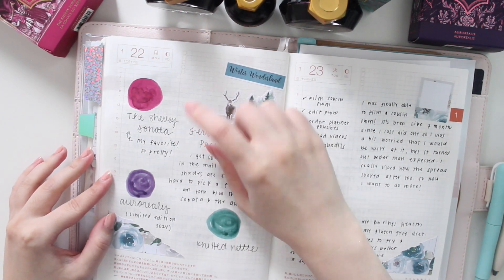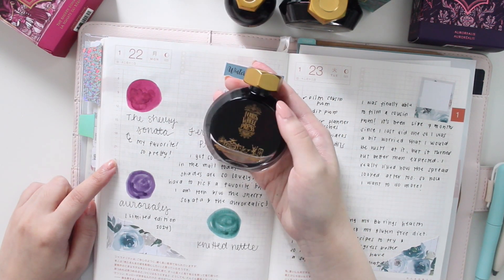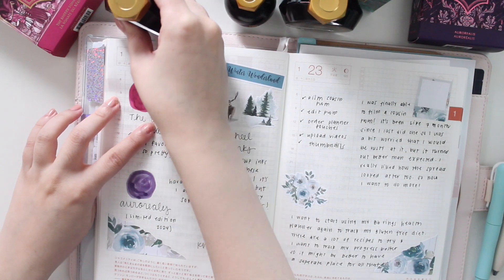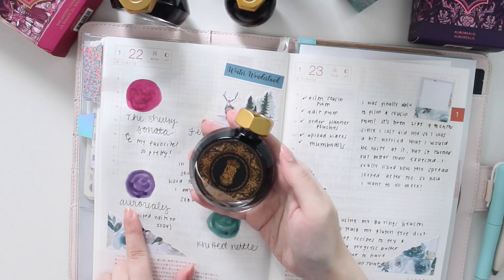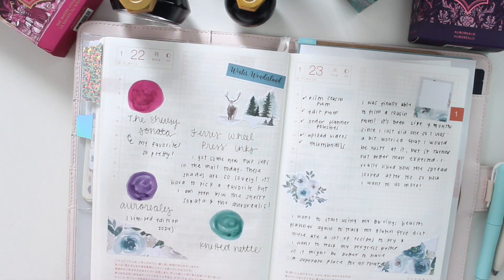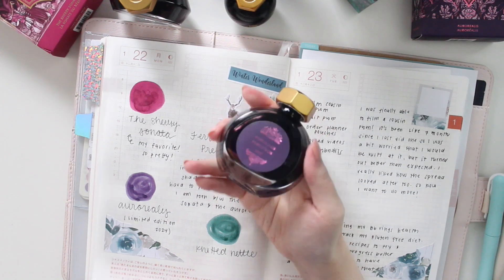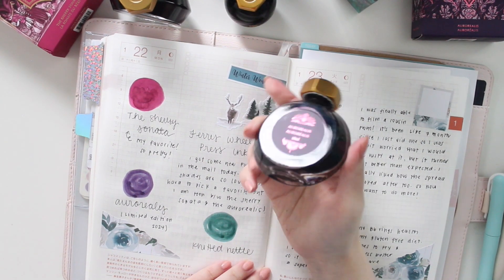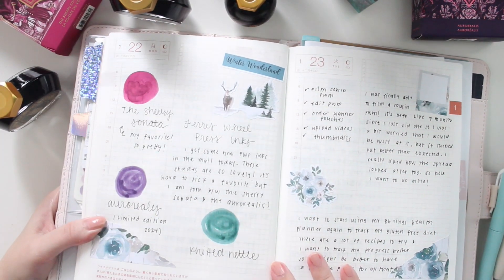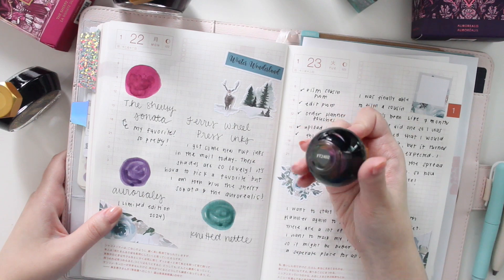On this page I've swatched them all out. This one right here is the Sherry Sonata — as you can see I wrote down that it's my favorite. It's a beautiful raspberry pink tone; not much shimmer but still pretty. This is the Aurora Lease, the limited edition one for 2024. You can see the shimmer if I move it — it might be hard to pick up on camera but it's gorgeous. I'd recommend shaking the bottle before you fill up your pens to get that shimmer in your ink. And this one right here is the Knitted Nettle — the dark green with the pink and gold shimmer.